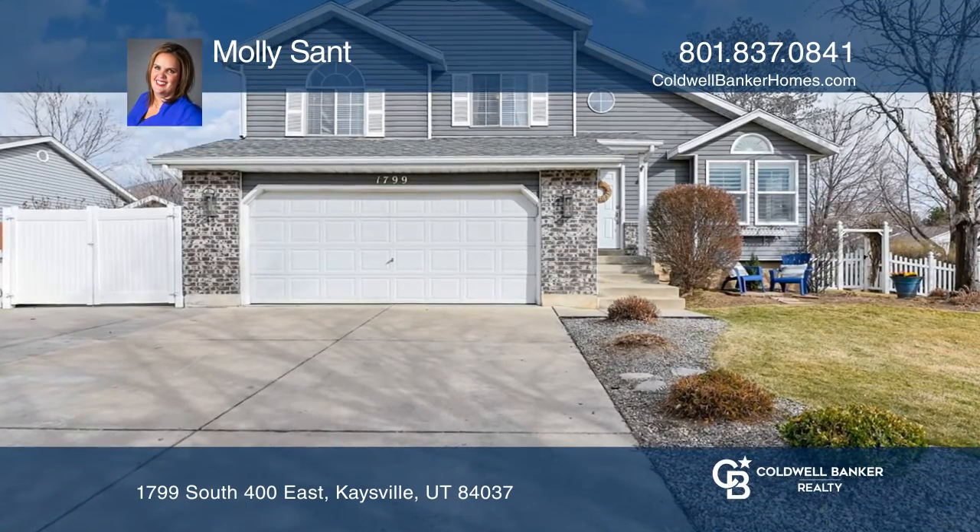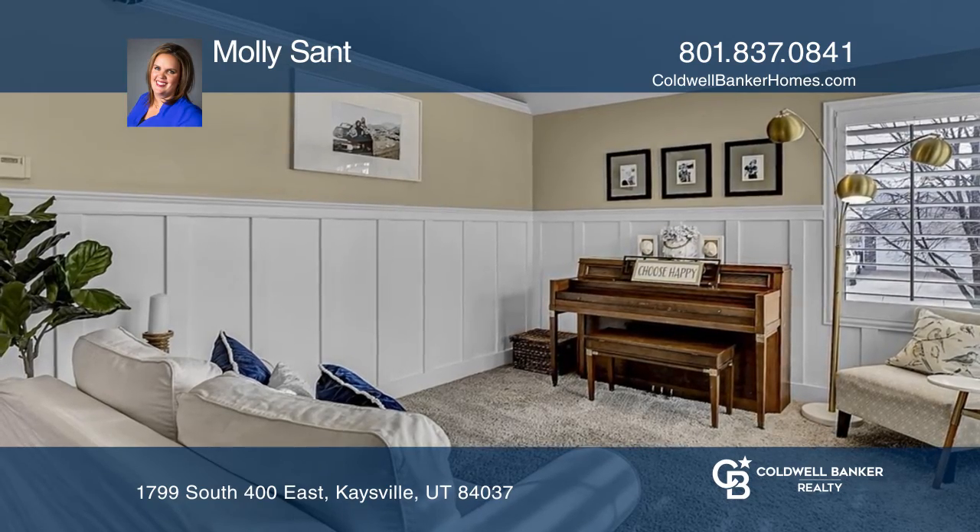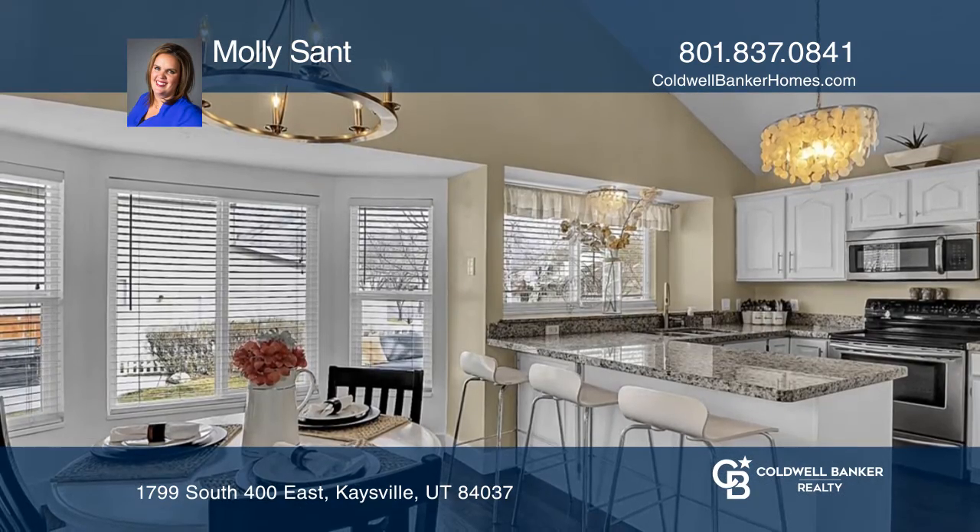Located in a sought-after neighborhood, this home boasts vaulted ceilings and large windows, making the main living space bright and welcoming.